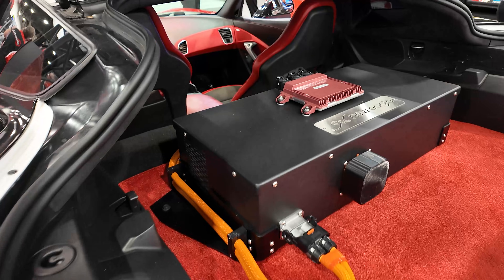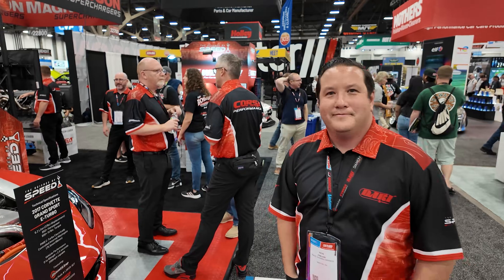That's awesome. Nick from Race Winning Brands — appreciate you guys. Can't wait to see this thing get further into development. We'll take it out on a road soon.